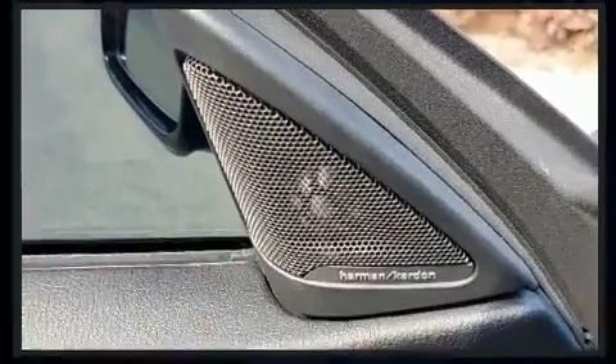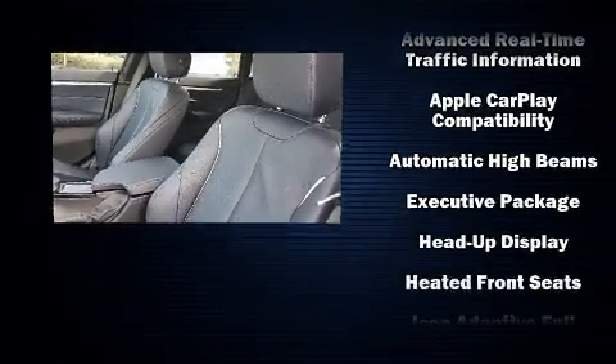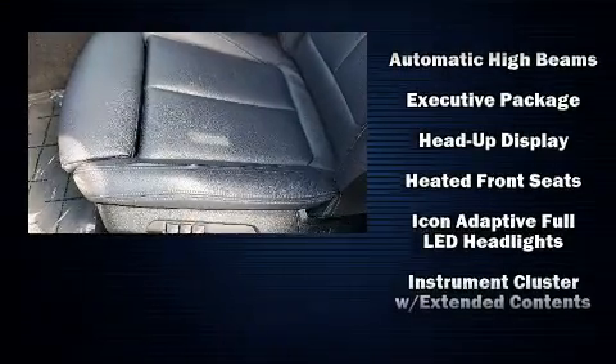BMW also prioritized safety and security with features such as anti-whiplash front head restraint, an emergency communication system, and 4-wheel disc brakes with ABS.